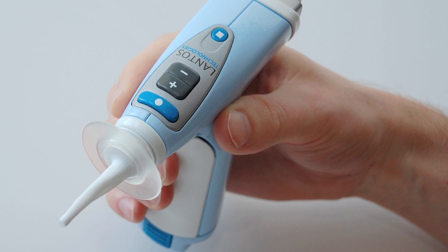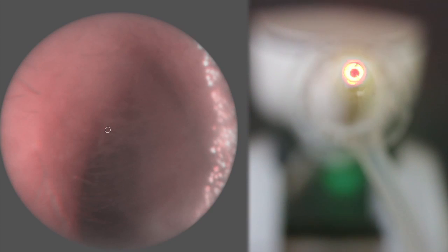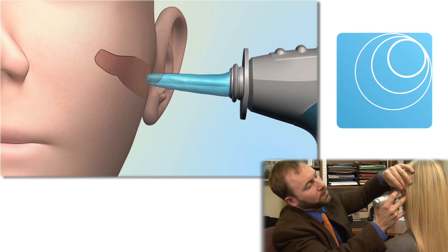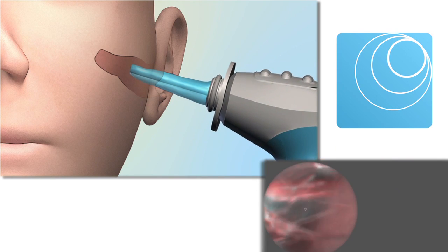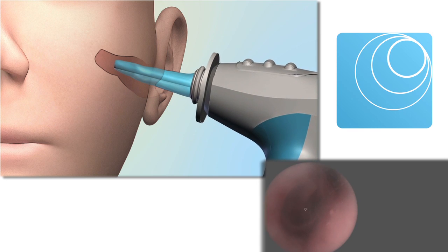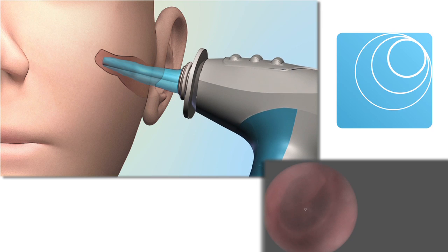The Lantos system consists of a portable 3D scanner with a video otoscope tip, covered by a soft membrane with a clear viewport. The hearing professional prepares for the 3D scan by inserting the soft, conforming membrane in the ear canal guided by the video feed. High quality digital impressions, well beyond the second bend, are safely and easily achieved using the device.